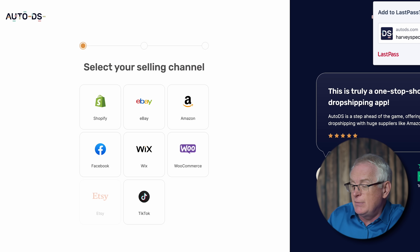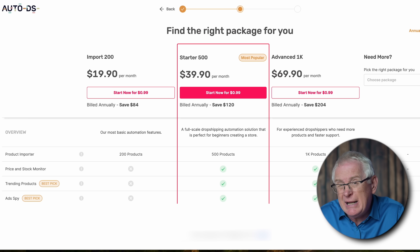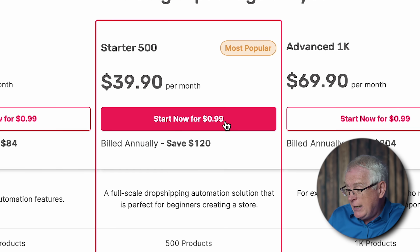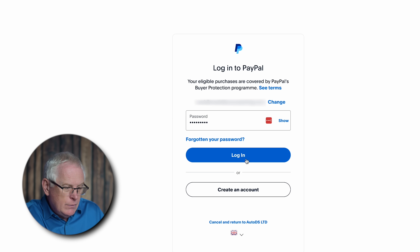Now it's asking where we'll be selling, so of course I'm choosing Shopify. We need to pick the right plan. AutoDS offers the first 30 days for just 99 cents on any plan, giving us a chance to test everything out. The basic plan doesn't have enough features to make this truly passive, but we don't need the advanced plan yet either. The Starter 500 plan looks perfect for what we need, so I'm selecting Start Now for 99 cents. I'm going with PayPal, and just like that, my $1 budget is officially spent. Hopefully there's nothing else to pay for, because at this point I've only got one cent left.